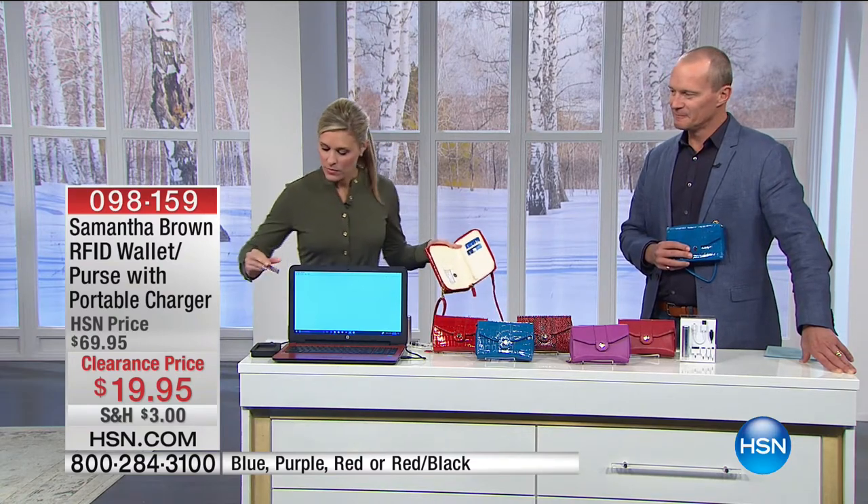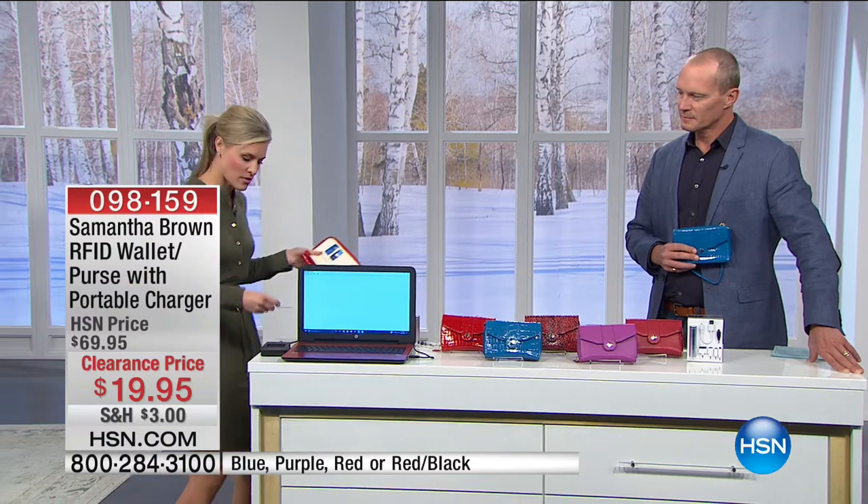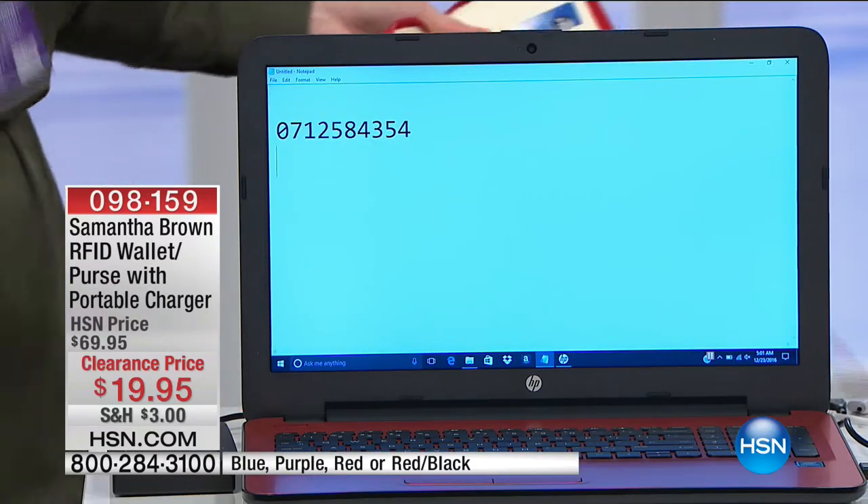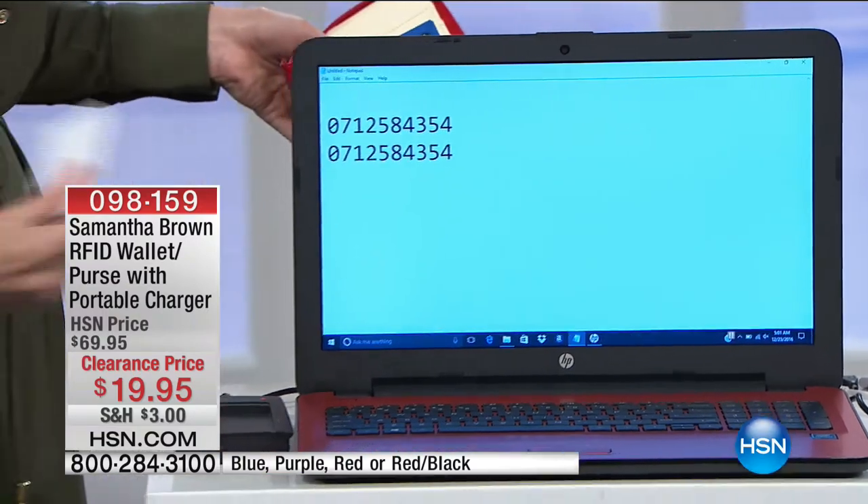If it gets in the wrong hands, they will have all of your information. So with this computer here, we've jumbled up the numbers because we don't want everybody to have everyone's information. This is what the scanners can do — people can have these in coffee shops, in airports while you're traveling.